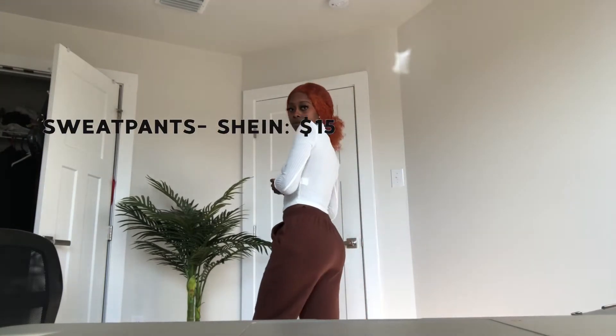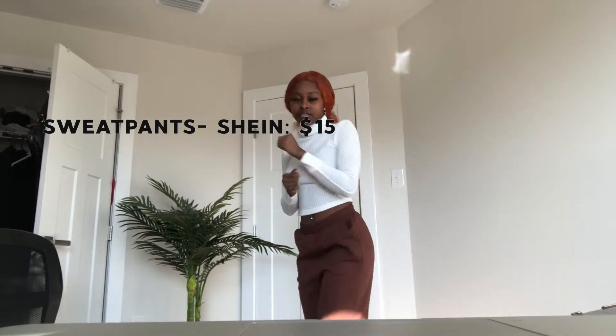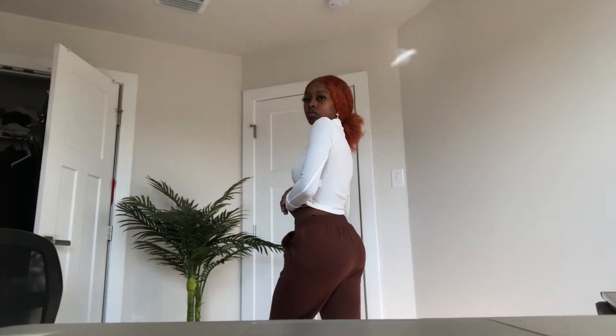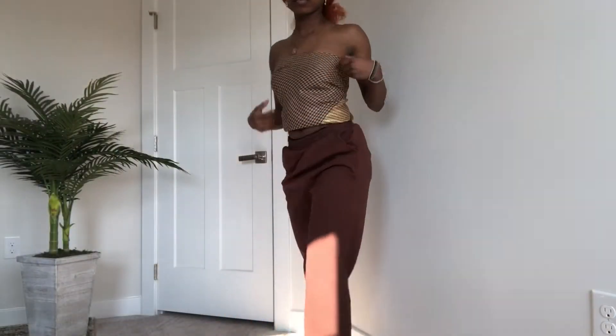I'm not gonna lie, I started getting lazy — I didn't even change my top. These sweatpants are from Shein, they're really cozy and cute. This isn't really a complete outfit; I would wear a jacket with it. This is a very inexpensive outfit overall.